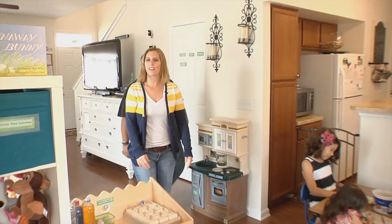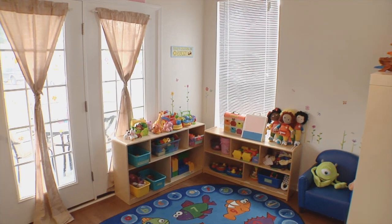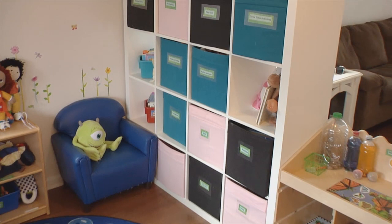And here we have my home daycare area of the house. It's usually utilized as a dining room, however I've partitioned it off and I have my home daycare over here, which gives adequate space for us to play.